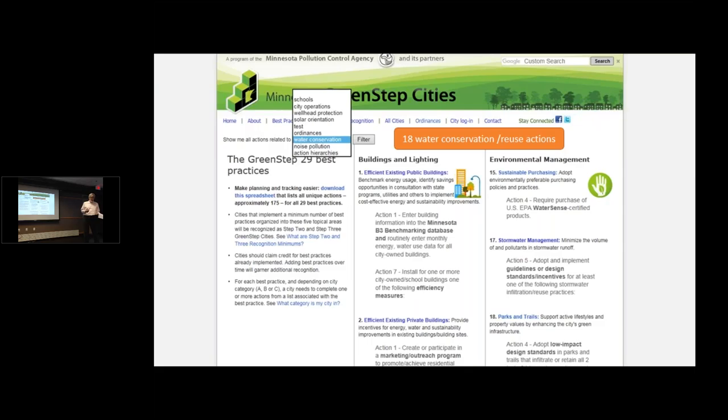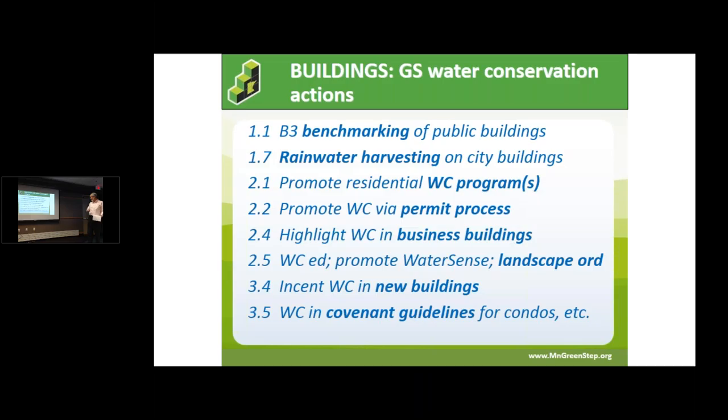What gets displayed are 18 actions organized according to category of best practices: buildings and lighting, land use, environmental management, and businesses. Depending on your city, or if you're working with a subset of your community on a particular project, the best practices related to water conservation will be across these different areas.